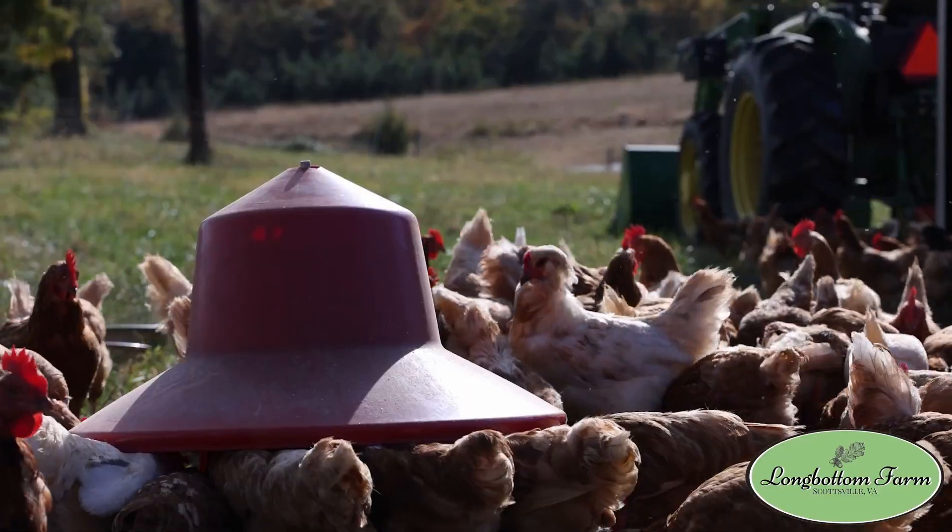Hey guys, Jason with Longbottom Farm. Today I'm coming at you a little frustrated. We like to show you the good on this channel and share what's worked for us in running a multi-species farm. A lot of this is still new to us, so we're learning.